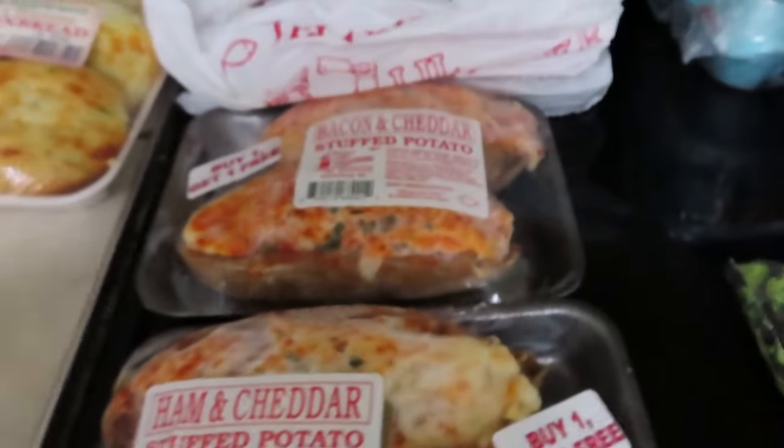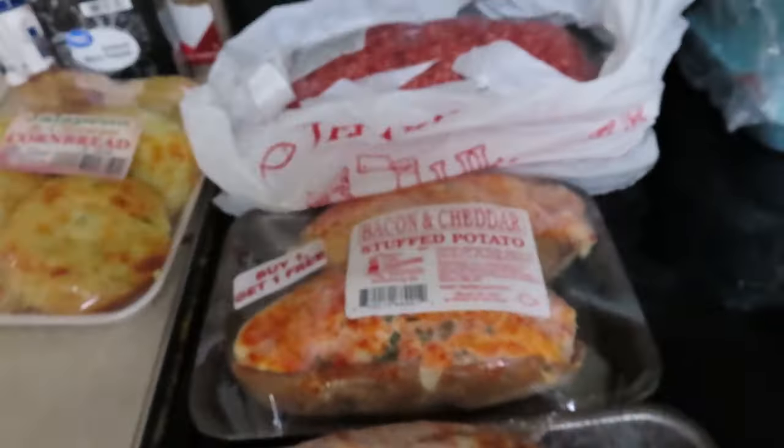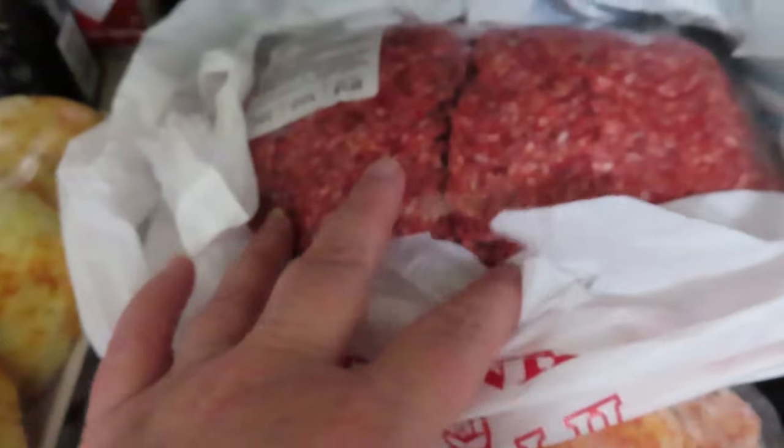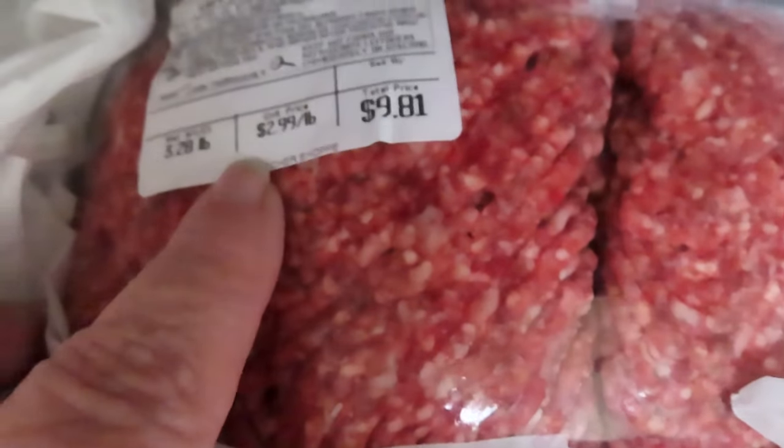Now over here, Little Butcher Shop. I didn't need much, but let me show you what I found. If I'm going to Little Butcher Shop, this is what I'm going for mainly — the ground beef. It's always $2.99 a pound.